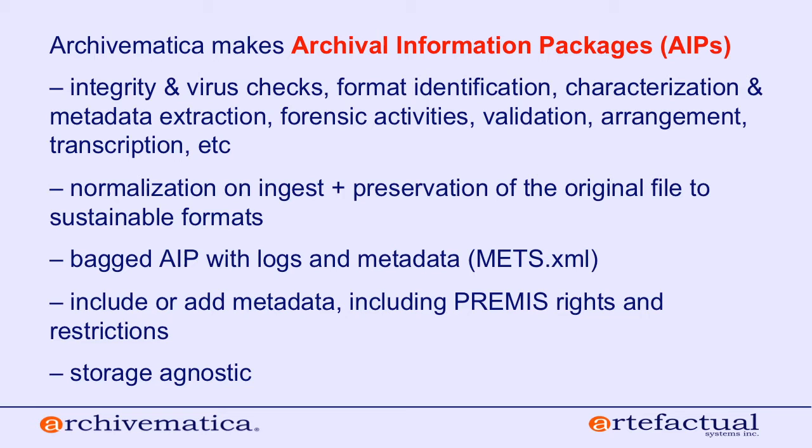When we develop Archivematica we use what's called the bouncy model of open source development. If an institution has a need to integrate with a new storage technology, Artifactual Systems can develop that functionality for them, and the next time we release Archivematica software we'll include that new functionality in the general release. So everybody benefits from your institution's sponsorship of a certain feature or goal.